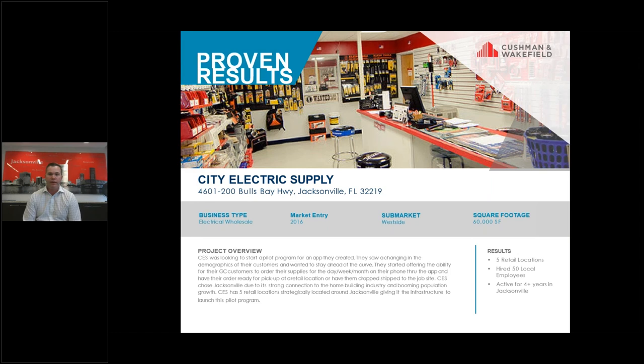City Electric Supply has been very happy. They hired over 50 people right out of the gate, and have been operational for the last four-plus years and have been thriving here in Jacksonville.